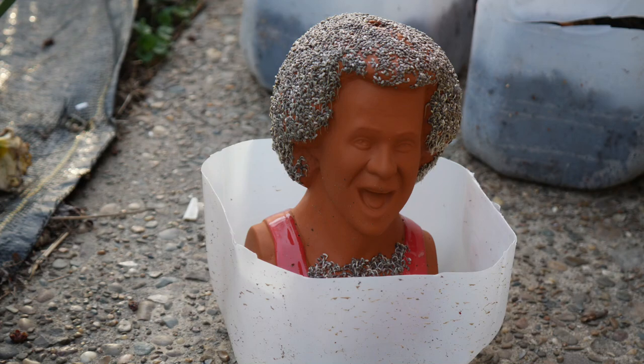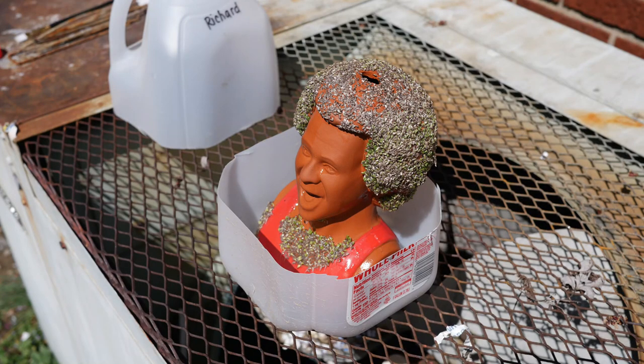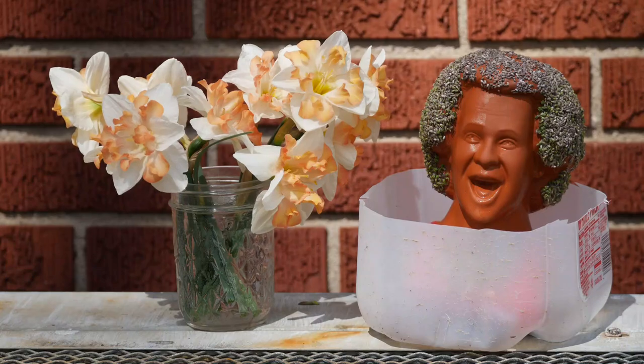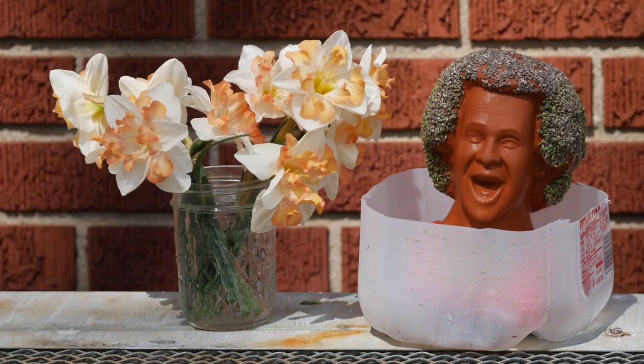I also wanted to check in on the Richard Simmons Chia Pet. Looking good, Richard Simmons Chia Pet! It's been about a week and a half now and some of those seeds are starting to germinate, which is very exciting. However, the germination is a little bit uneven, so I'm kind of worried about how thick and voluminous his hair is going to be. I'm doing my best to keep him growing well. The sides are coming in really nicely, but that top is a little bit problematic. If you have any tips or experience with Chia Pets, let me know down in the comments.